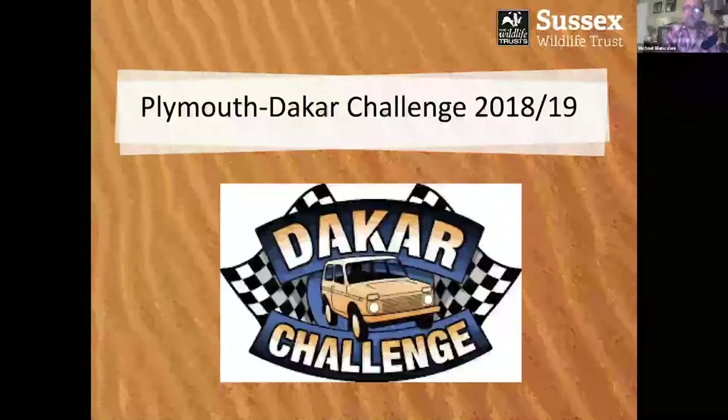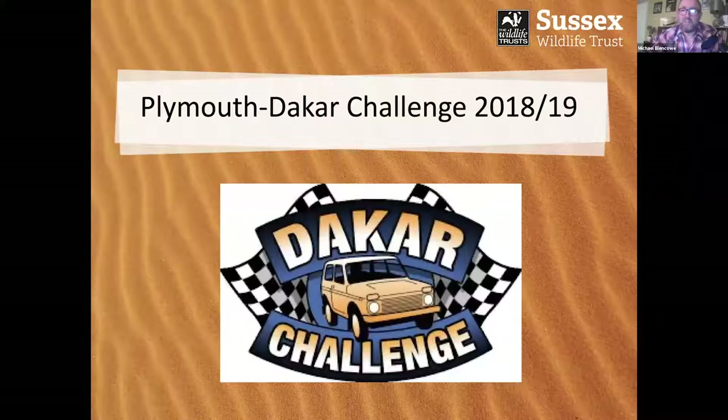Hop in the back seat and James is going to take us, hopefully, across the Sahara. So I'll see you in about 45 minutes, James. Maybe. Thanks a lot, Michael.